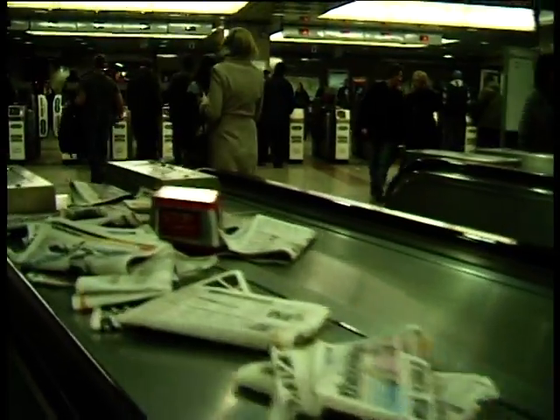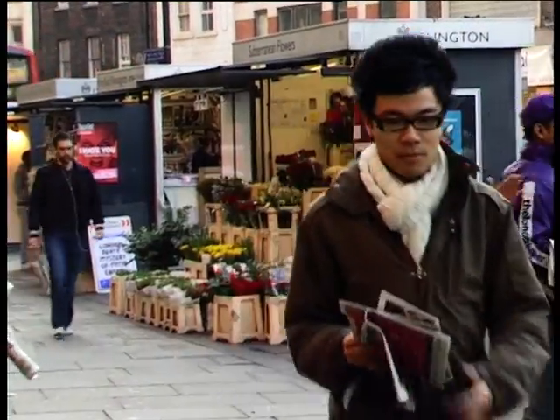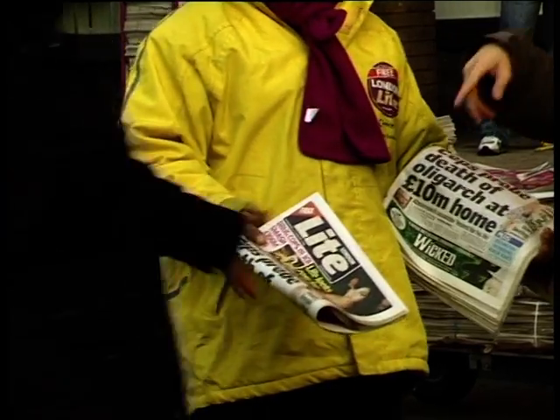They're a common sight on the Tube nowadays — not the disgruntled commuter, but the discarded free newspaper. Every day, over 2 million free sheet newspapers are handed out across the capital. But after being read, less than 7% of free sheets are recycled.